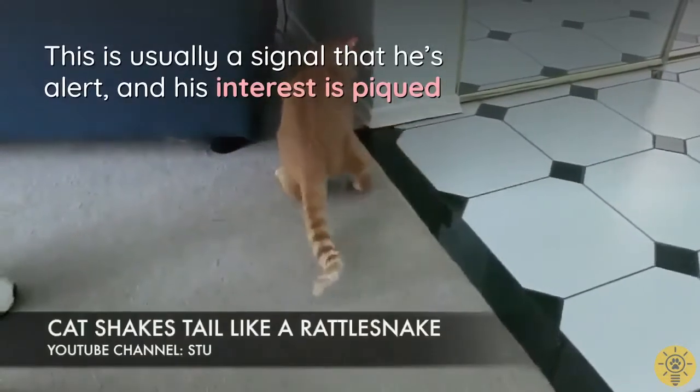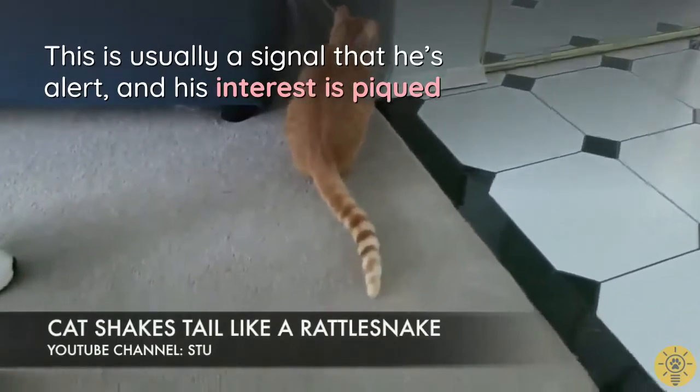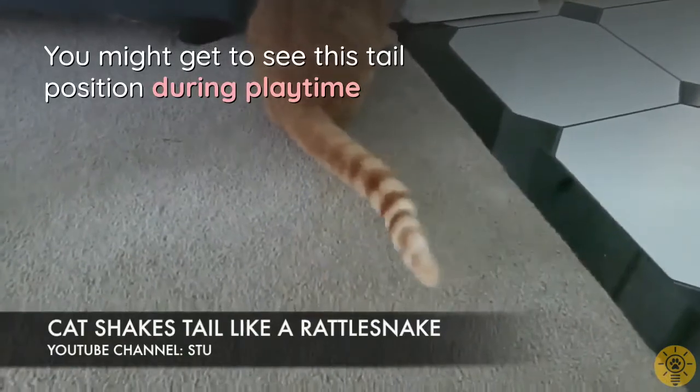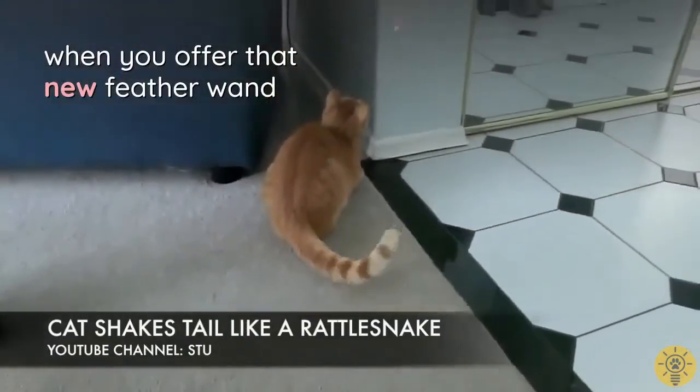A tail held upright with a slight curve at the tip is usually a signal that the cat is alert and his interest is piqued. You might see this tail position during playtime when you offer a new feather wand.